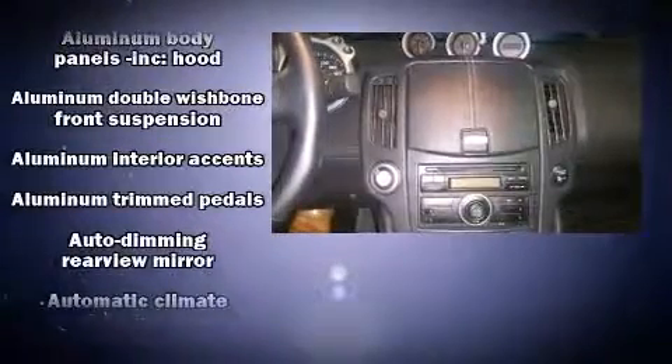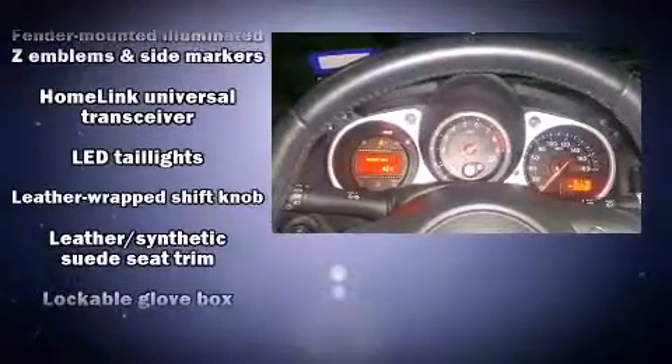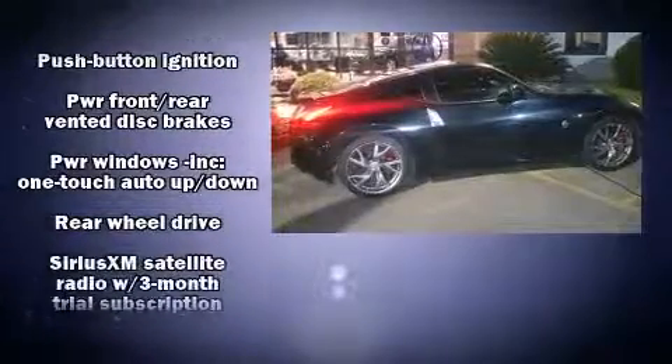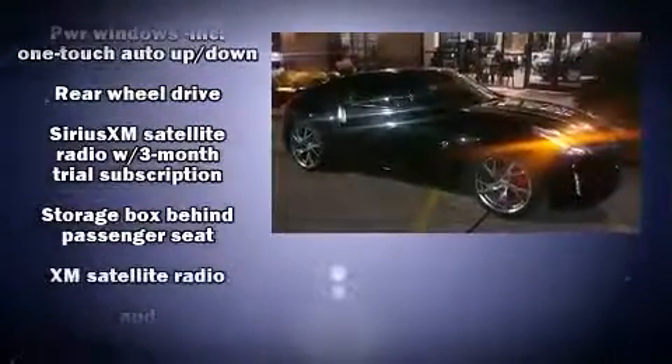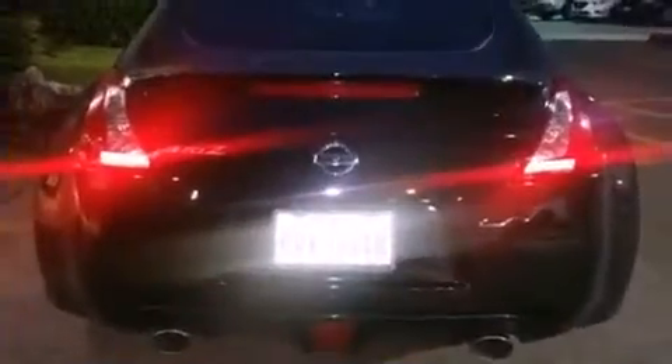Nissan ensures the safety and security of its passengers with equipment such as dual front impact airbags with occupant sensing airbag, head curtain airbags, traction control, anti-whiplash front head restraints, a security system, and four-wheel disc brakes with ABS. For added security, Dynamic Stability Control supplements the drivetrain.